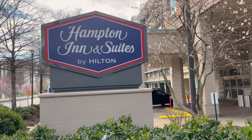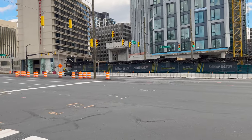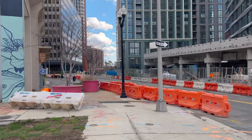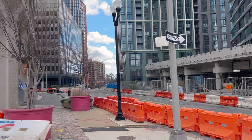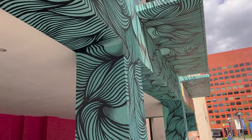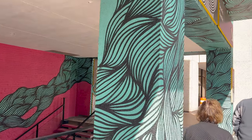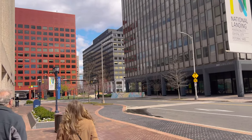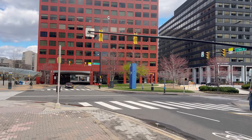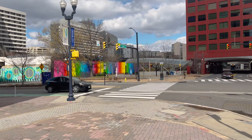We are heading to the Crystal City metro, so we're leaving the hotel. Going to cross the road this way and it should be up to the right. Listen how windy it is. There's a unique painting over here for the theater. The metro should just be right up here. At the corner of 18th Street and Bell Street we have the Crystal City station metro right here, which is what we're going to get on.